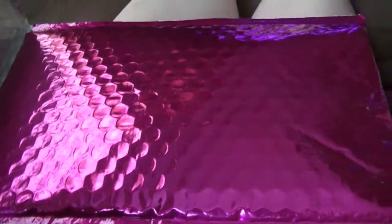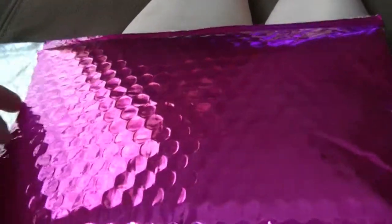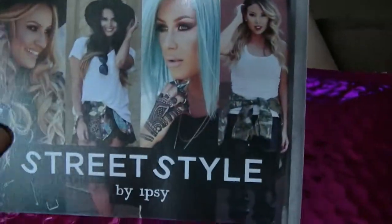It's Ipsy time! Okay, here we go. Alright, yeah, you see my legs. Okay, this is Street Style by Ipsy.